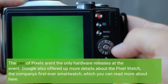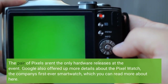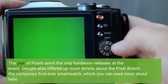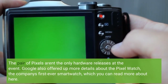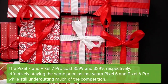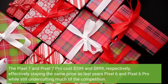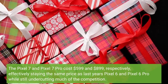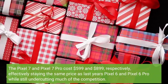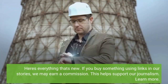The pair of Pixels aren't the only hardware releases at the event. Google also offered up more details about the Pixel Watch, the company's first-ever smartwatch. The Pixel 7 and Pixel 7 Pro cost $599 and $899 respectively, effectively staying the same price as last year's Pixel 6 and Pixel 6 Pro while still undercutting much of the competition. Here's everything that's new.